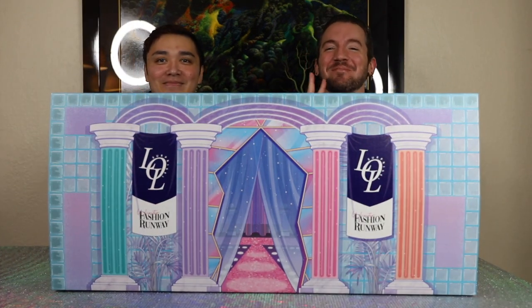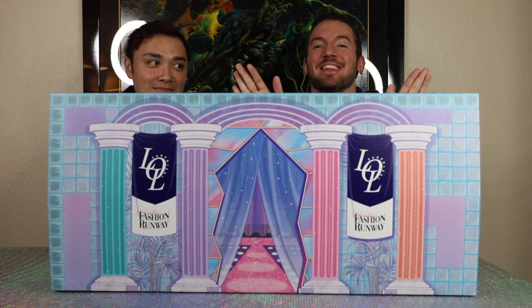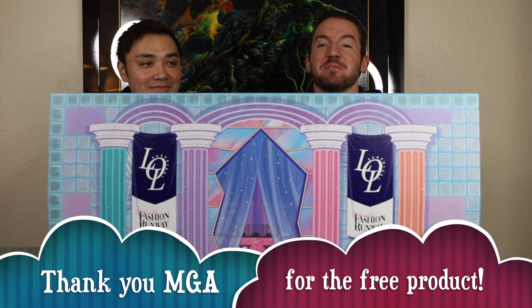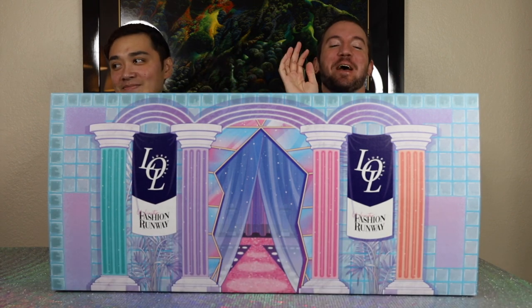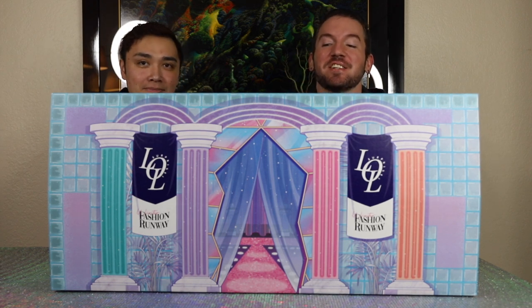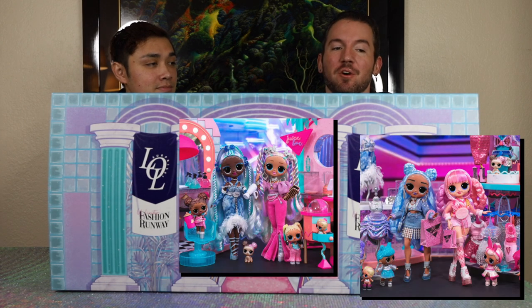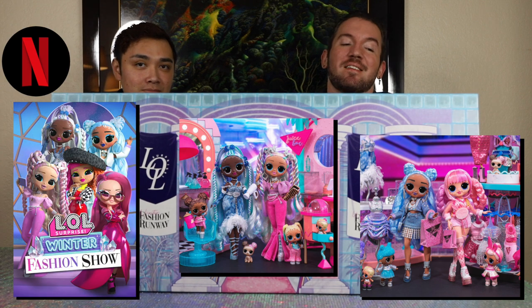Hey guys, welcome to Toy Chat. This is Max and Sang. We would like to send a huge thank you to LOL Surprise and MGA for sending us this enormous PR box in celebration of the LOL Surprise Fashion Show Doll Line and Winter Fashion Show Movie, which you can stream right now on Netflix.